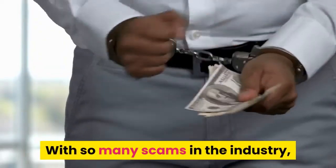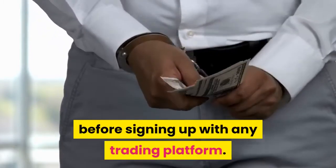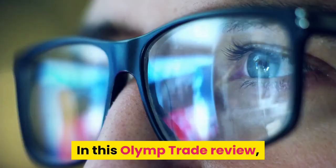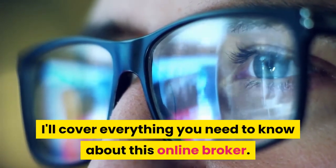With so many scams in the industry, it's important to do your due diligence before signing up with any trading platform. In this Olymp Trade Review, I'll cover everything you need to know about this online broker.